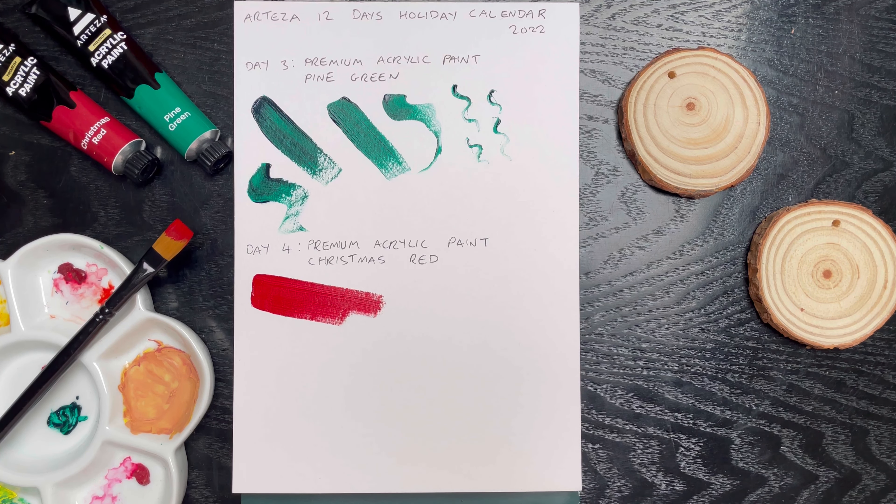Oh yes, that's a lovely red — not too bright. Sometimes primary colours can be a bit obnoxious, but yeah, I like it. It's got a good vintage feel to it. Well, that's day four of the Arteza 12 Days Holiday Calendar.